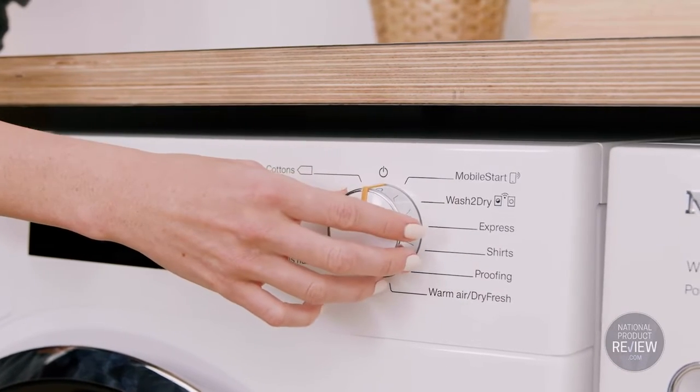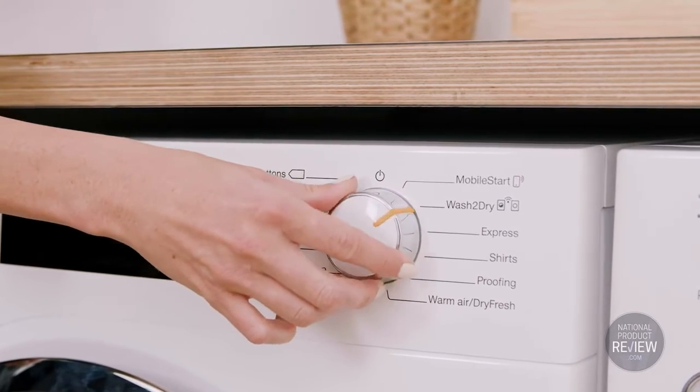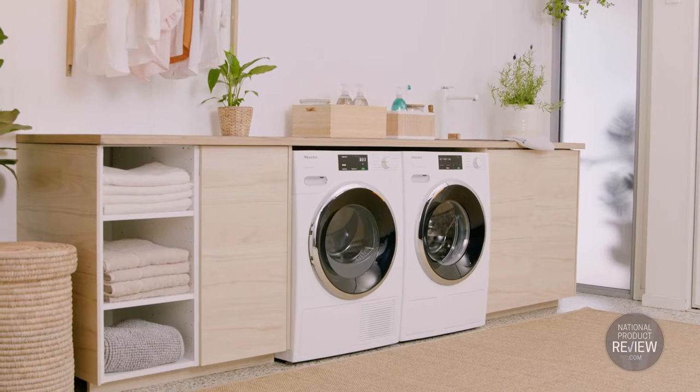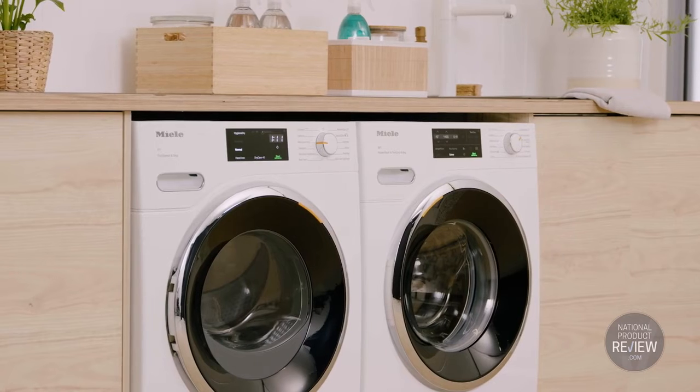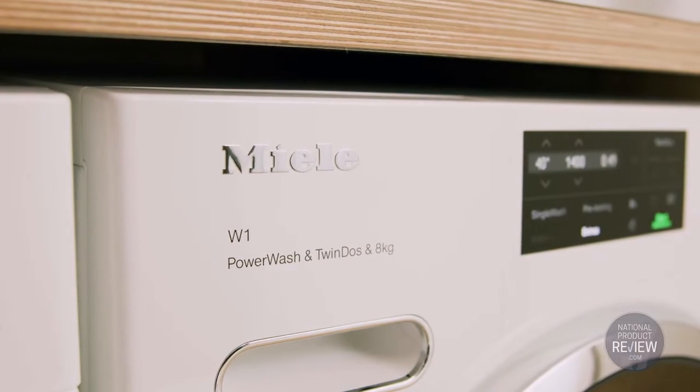With Wash to Dry, your tumble dryer will automatically use the same program as your washing machine. In fact, each 10 star energy rated dryer in the range works in harmony with Miele washers.